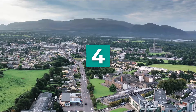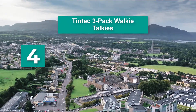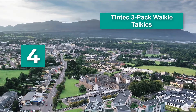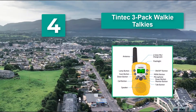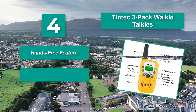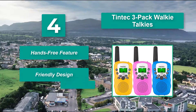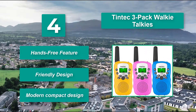Number 4: Tintek 3-pack walkie-talkies offers 22 different channels for your kids to use, ensuring there will be at least one frequency that works for them. In addition to the 22 different main channels, there are sub-channels available. Features include a hands-free feature, friendly design, and modern compact design.